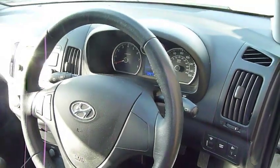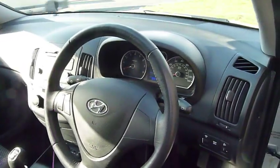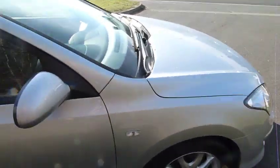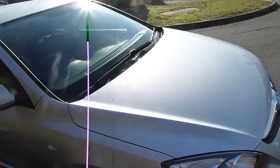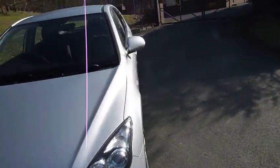Stability control comes as standard on the vehicle, and being a 1.4 petrol it's a hundred brake horsepower, so it's quite a responsive little car, but you've got good fuel economy and low running costs.